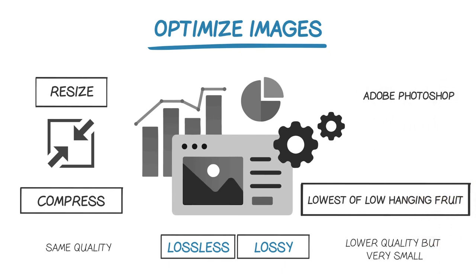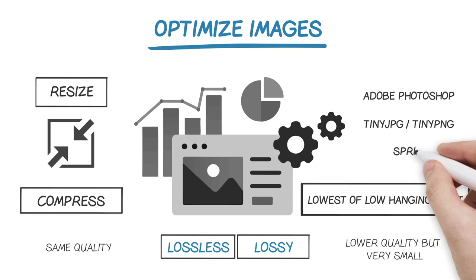Adobe Photoshop is one common way to compress images. Another is using an online image compression tool. A free tool I love is called TinyJPG or TinyPNG — go to tinypng.com or tinyjpg.com, both URLs take you to the same page. Another good option is a sprite: a method of trimming down the number of individual images on the page by grouping small images together into a single one.